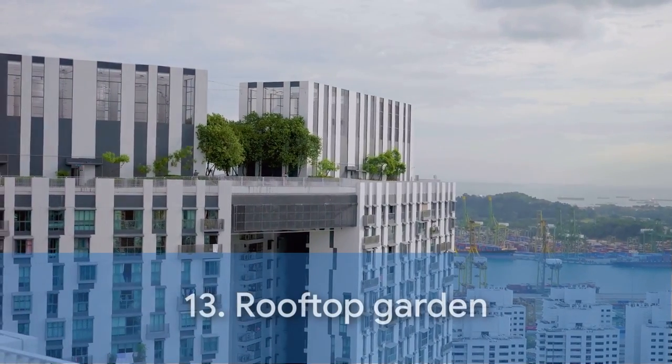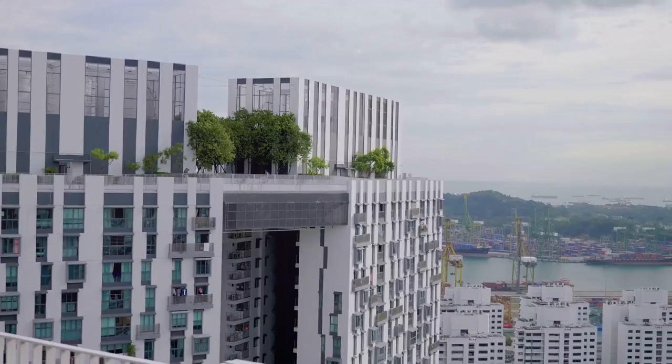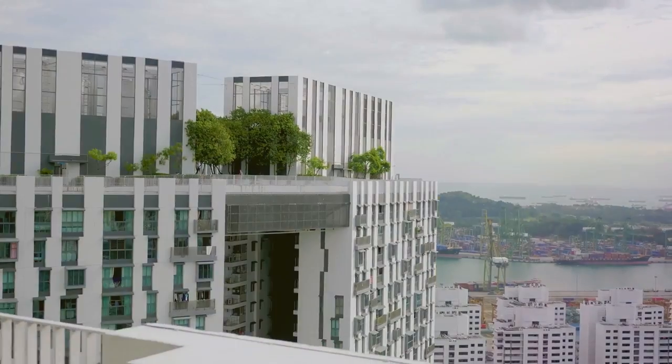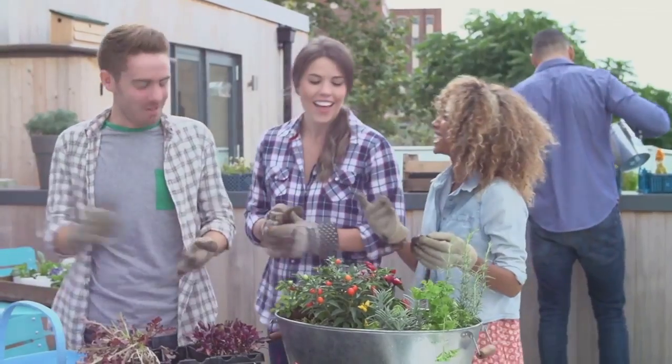Next, we have the Rooftop Garden. This design is all about making the most of limited space and transforming it into an urban paradise. With a mix of container plants, comfortable seating, and panoramic views, it's a design that's perfect for city dwellers who want their own slice of nature.